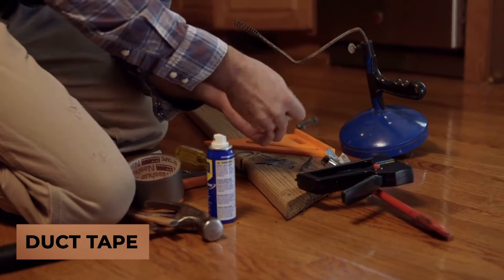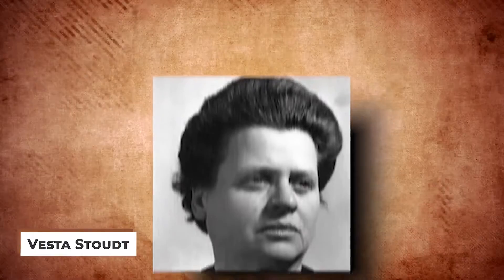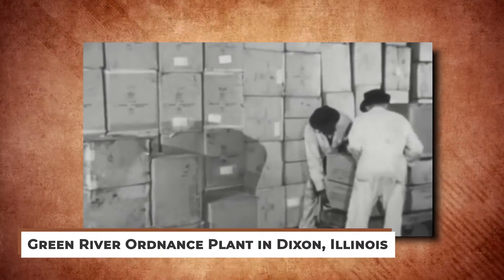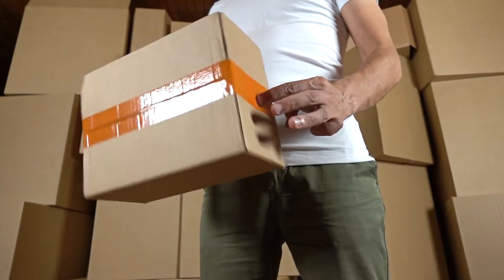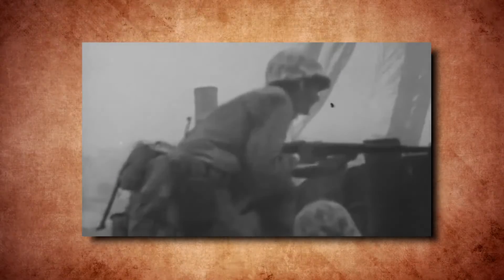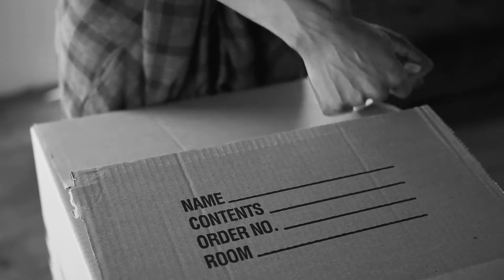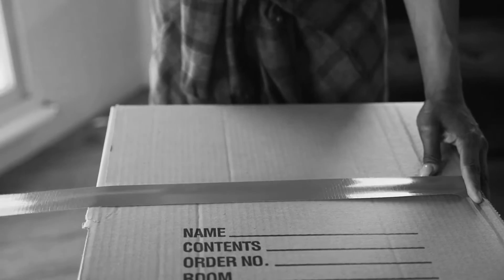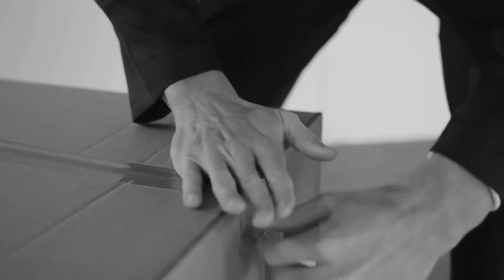Our next wartime innovation is duct tape. During the Second World War, one Vesta Stout was toiling away at a munitions factory called the Green River Ordnance Plant in Dixon, Illinois. As she worked on the boxes of ammunition, she realized a flaw in them. While they were sealed very securely, they were actually a little too secure — if a soldier needed to open them in a hurry, they wouldn't be able to. Concerned, she sought to fix this herself, and her idea came down to sealing the boxes with a waterproof material that could be easily torn. She actually managed to create and test this on her own, and that's how duct tape came to be.